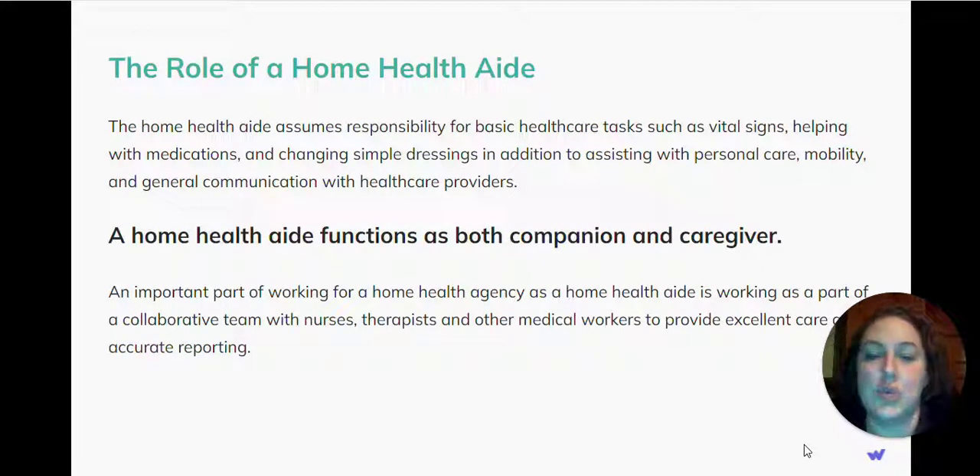The home health aide assumes responsibility for basic health care tasks such as vital signs, helping with medications, and changing simple dressings, in addition to assisting with personal care, mobility, and general communication with health care providers.